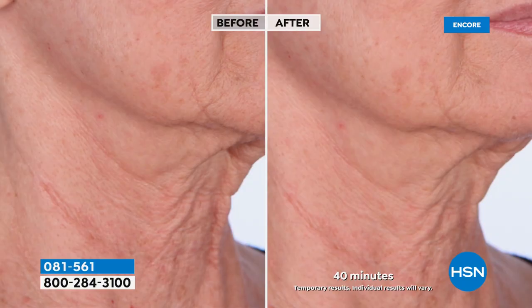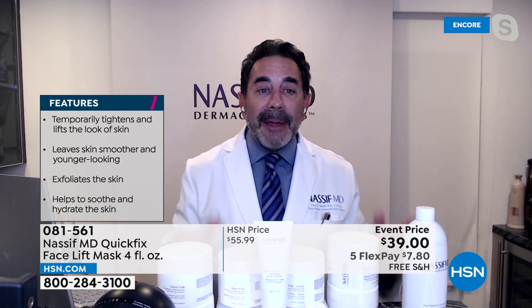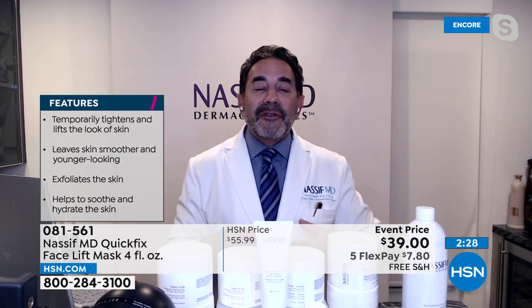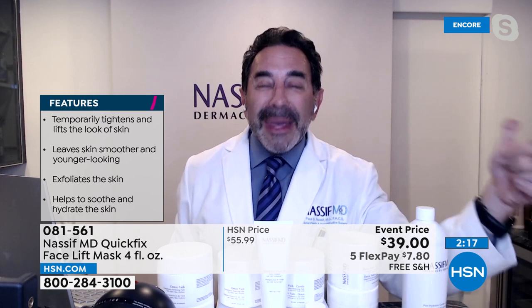It lasts all day until you wash it off — you can apply makeup over it. You'll feel the lifting and tightening. About 15 uses per bottle — $2 per treatment at $39. You put on a thin layer, let it dry, peel it off, and your skin feels younger, more radiant. It exfoliates too. It's called Quick Fix for a reason: all those benefits are immediate. Target the 11s, nose-to-mouth lines, upper lip wrinkles, or the back of your hands.